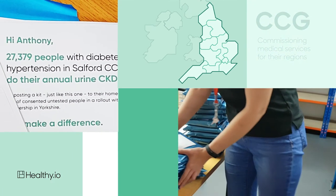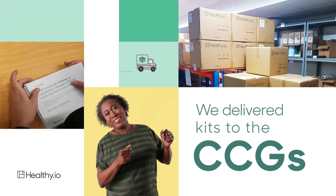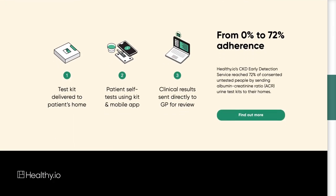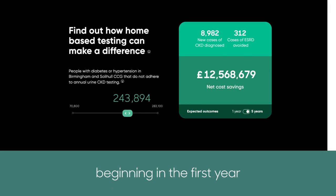So we did what we do best — we brought our solution to their door. We delivered kits to the CCGs to show just how easy they are to use, and showed them how our proven ability to raise test adherence rates can save lives and cut expenses at each CCG, beginning in the first year.